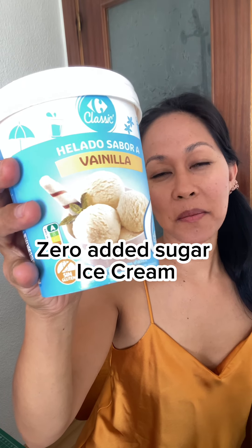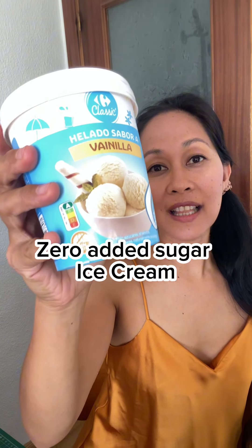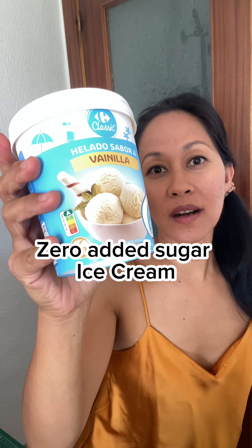I found something interesting in the market today — vanilla ice cream with zero added sugar. It says it has 20 grams of carbohydrates, of which 4.8 grams is sugar. To substitute sugar, they use maltitol, erythritol, and sucralose.